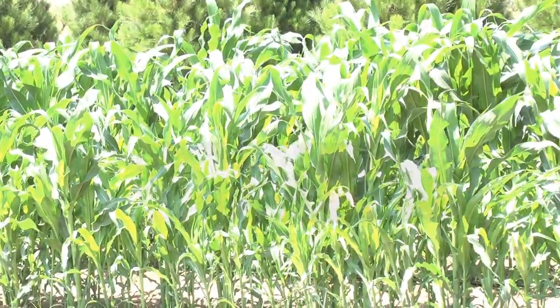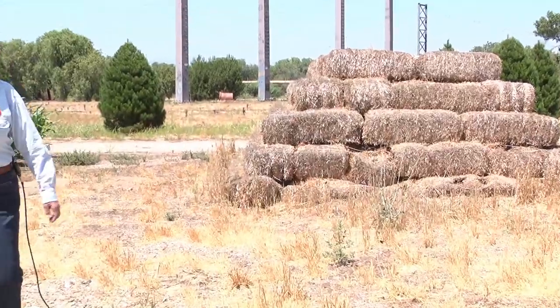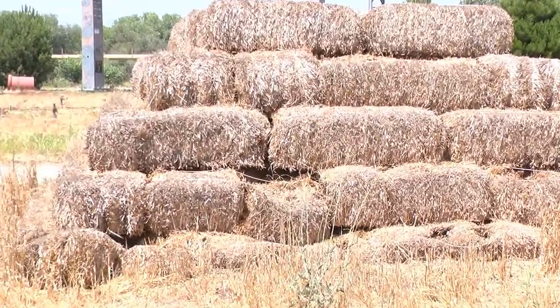I also grow Indian corn here, so you can pick up a lot of your fall decorations right here in one spot. I also set up a hay castle — I call it that — but the kids call it King of the Hill.